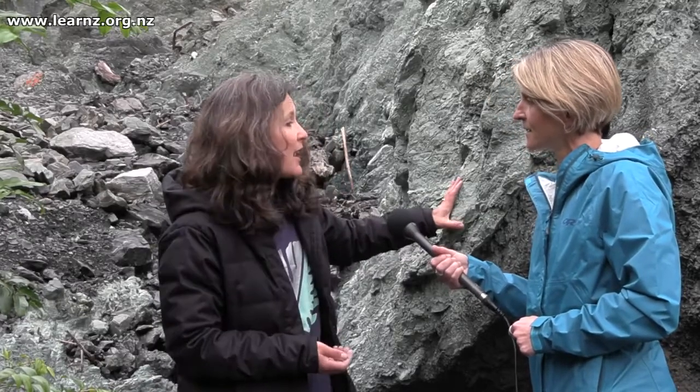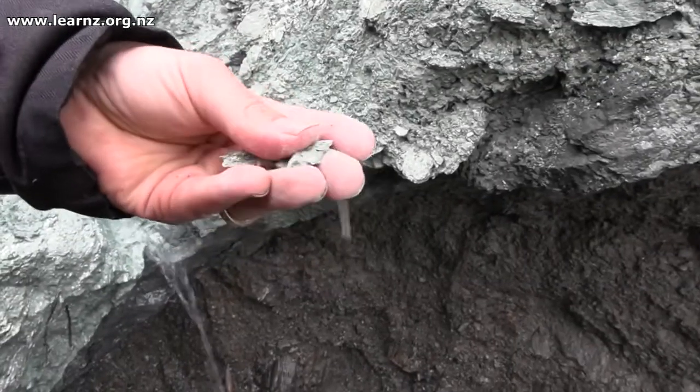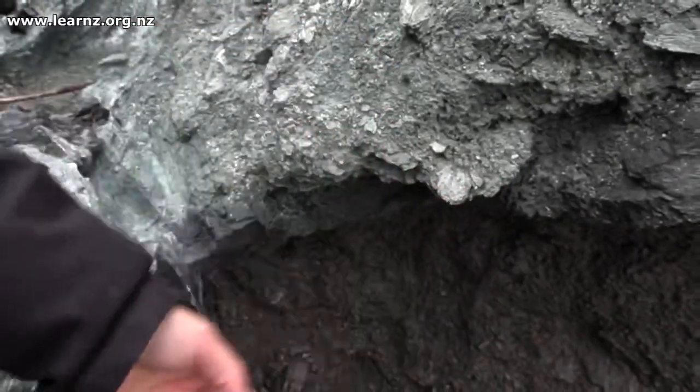They've been dragged up to the surface through earthquakes over a long time, and if you pull a bit of this off you'll see that it's very crumbly and broken up — that's because of the earthquakes doing their work on breaking this rock down.